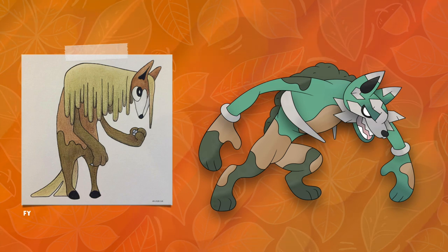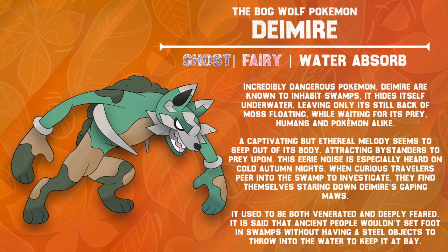But that's what we're here for. Incredibly dangerous Pokémon, Dimeyer are known to inhabit swamps. It hides itself underwater, leaving only its still bag of moss floating while waiting for prey — humans and Pokémon alike. A captivating but ethereal melody seems to seep out of its body, attracting bystanders to prey upon. This eerie noise is especially heard on cold autumn nights. When curious travelers peer into the swamp to investigate, they find themselves staring down Dimeyer's gaping maw. It used to be both venerated and deeply feared. It is said that ancient people wouldn't set foot in swamps without having steel objects to throw into the water to keep it at bay.